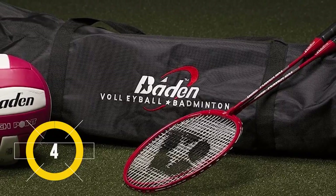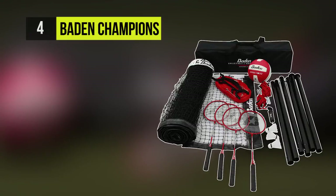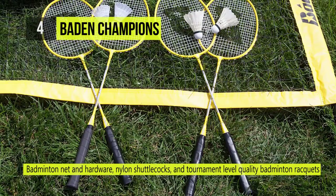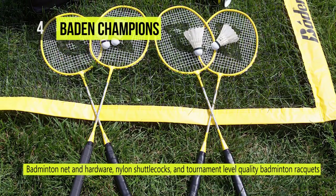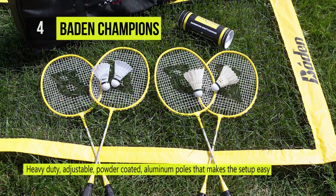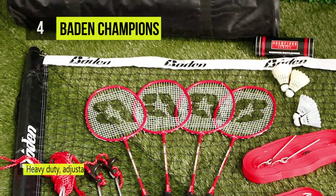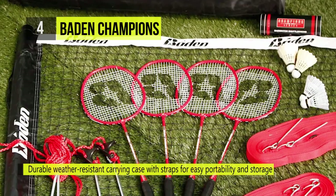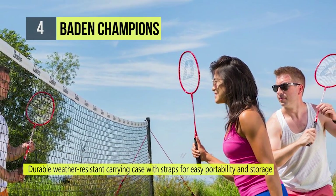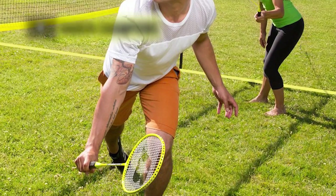At number four is the Baden Champions Badminton Set. This portable set comes with everything you need to set up a high-level game of badminton wherever the mood strikes. The black powder-coated 1.2 millimeter steel poles come with 5 millimeter double-braided guidelines and four 10-inch nylon stakes. It includes 128 feet of one-and-a-quarter inch webbing boundary lines, a regulation waterproof mesh, three nylon shuttlecocks, and four badminton rackets.